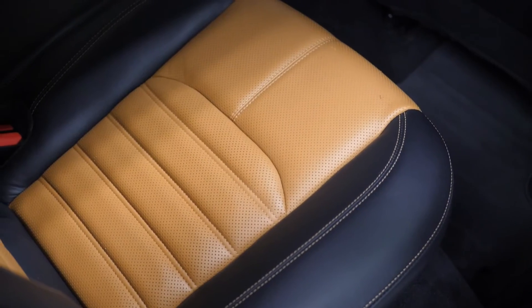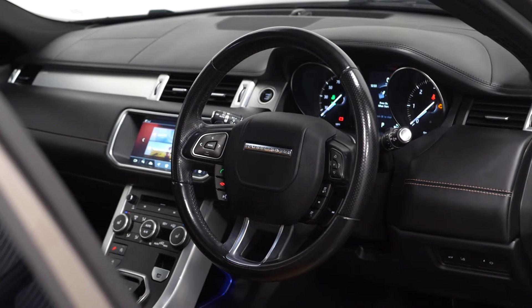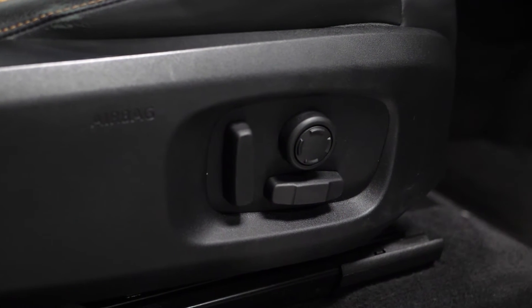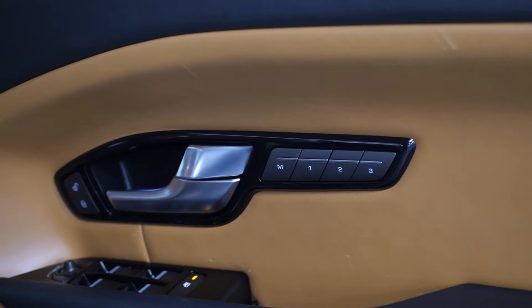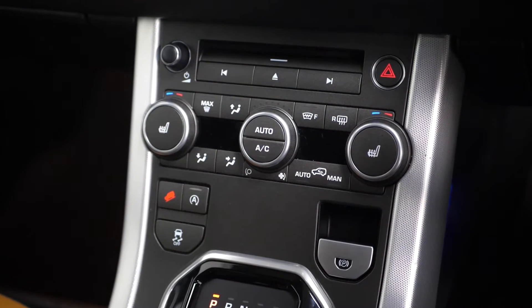You also get a full leather interior. This particular example has a two-tone interior upholstery including contrasting stitching on the bolsters, across the dash, and also on the door cards. The vehicle comes with fully electric front seats including lumbar control, memory settings on the door cards for the front passengers, and heated front seats accessible through the centre console.